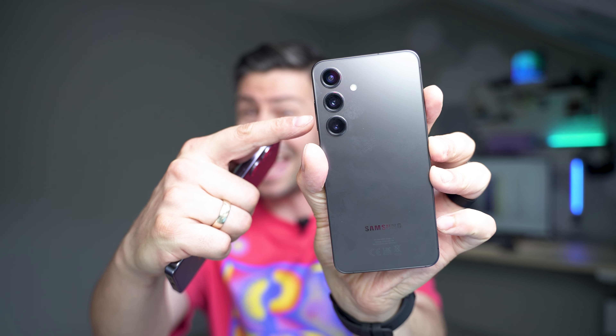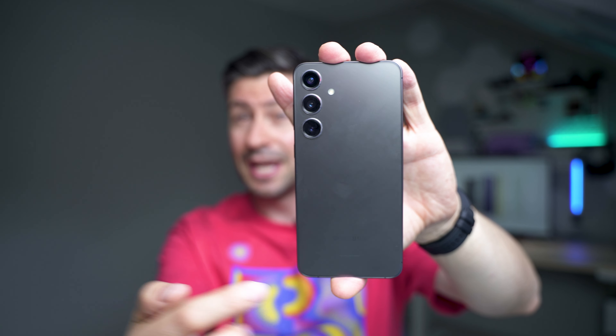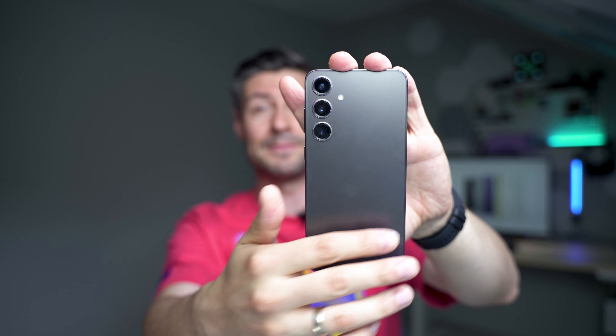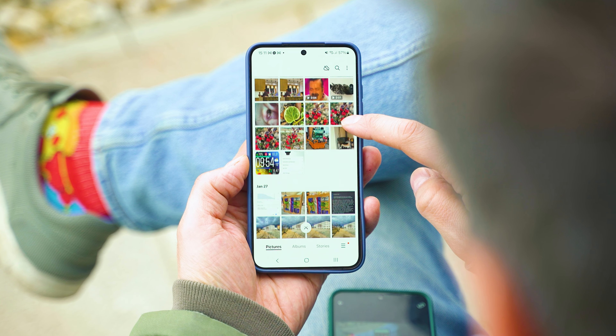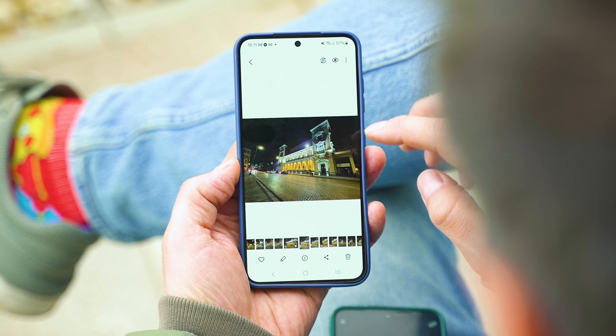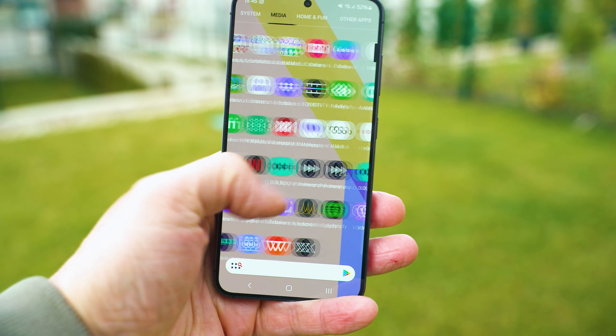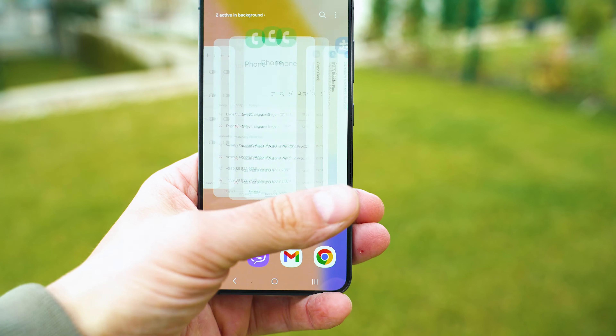We have the Galaxy S24 with Exynos inside — something you can buy in the European region, South Korea, India, and some Asian countries — whereas this is the S24 Plus with Snapdragon inside, available in the United States, China, Hong Kong, Taiwan, and so on. Based on many reviews and my own experience, Snapdragon has certain advantages in battery life, overall performance, and thermal performance. The big question is whether it really matters for camera performance.